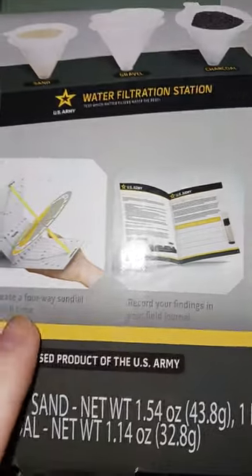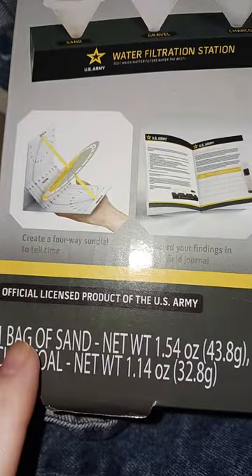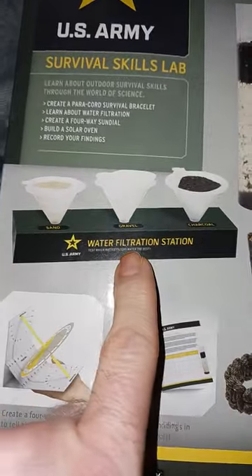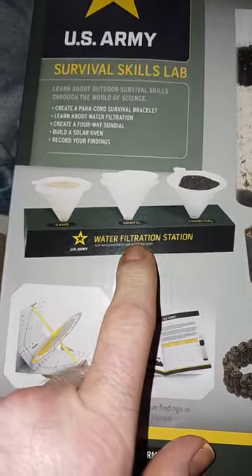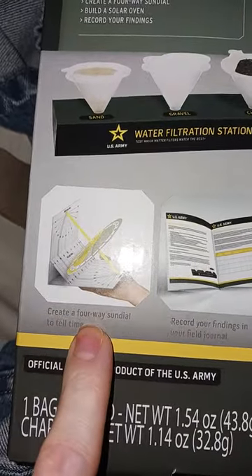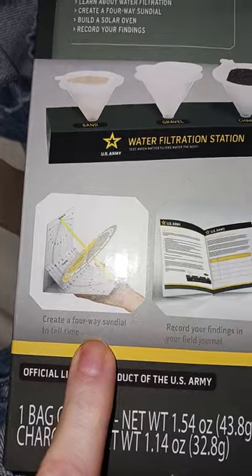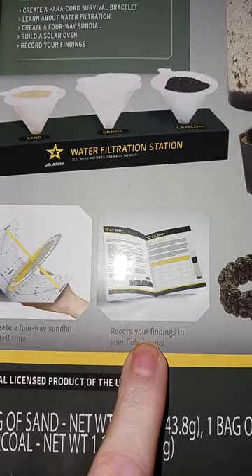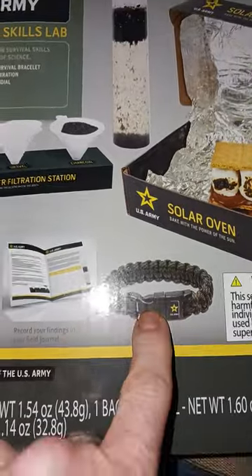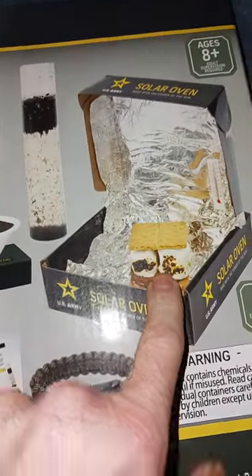This stuff that comes with it — you get one bag of sand, one bag of gravel, and you get a water filtration system or station. It says create a four-way sundial to tell time, record your findings in your field journal, and I guess the box is a solar oven.